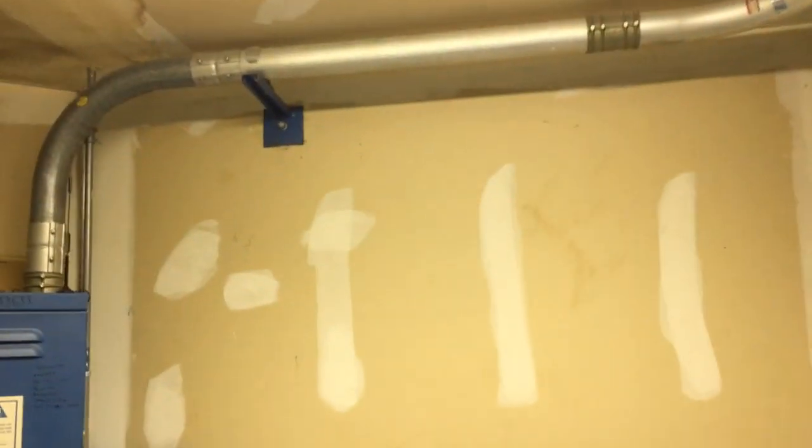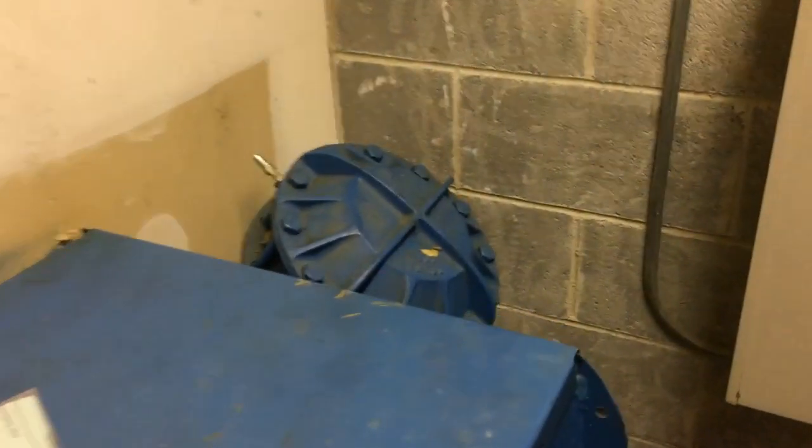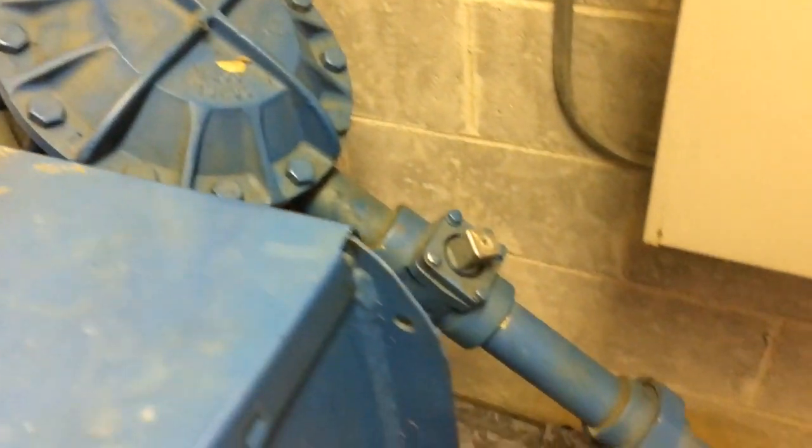This is a Dover Impulse machine room. We have the blue Dovers — Dovers often use the blue equipment — and of course these are the pumps. We have the pump and the control board.